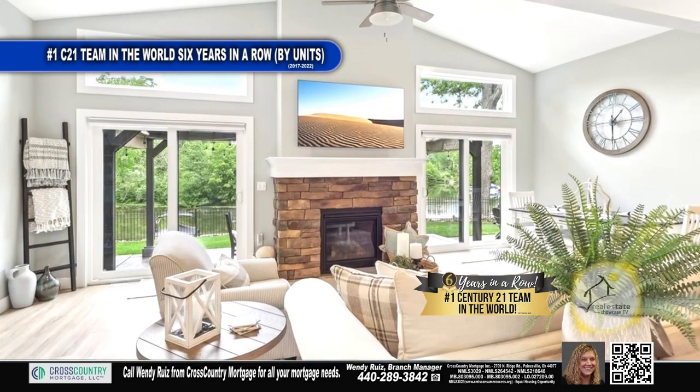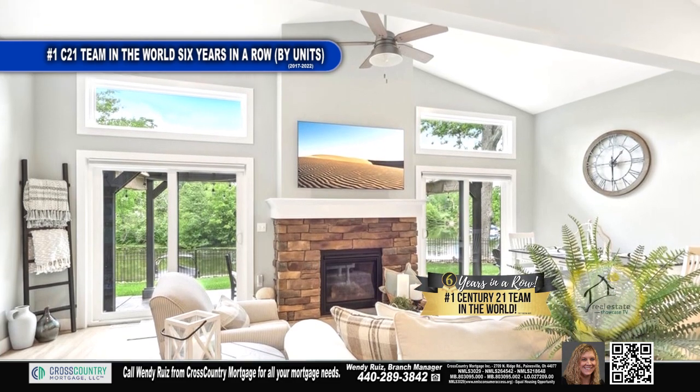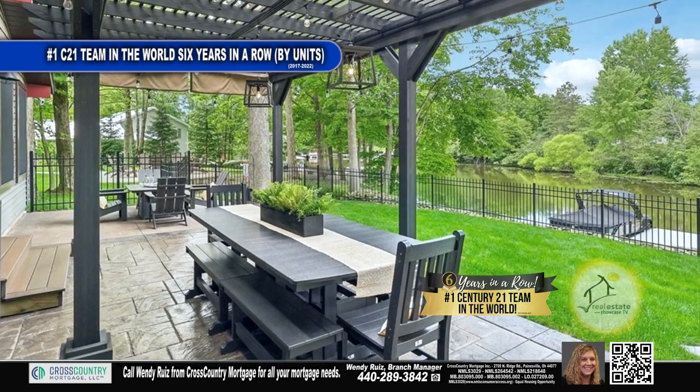The fireplace is a great focal point in the great room, as it is centered right in the middle of two sets of sliding glass doors leading to the patio.